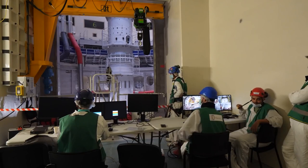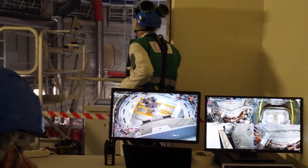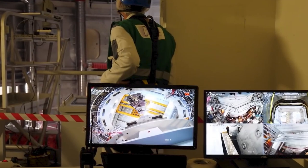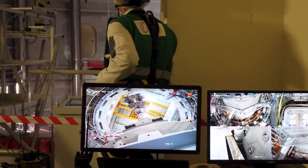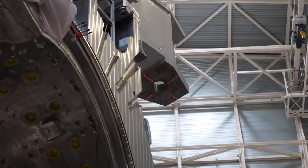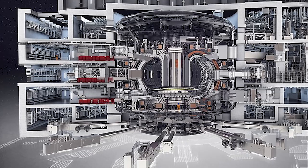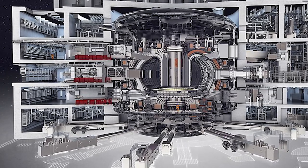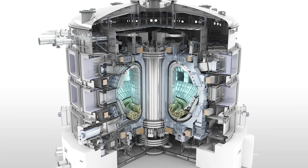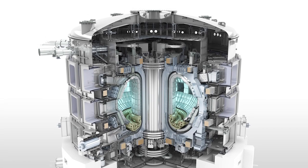ITER is located in the south of France, specifically in the commune of Saint-Paul-lès-Durance, near the city of Aix-en-Provence. The site is located on a plateau called the Plateau de Cadarache, which was chosen for its technical suitability and infrastructure. The location was selected after a worldwide search that evaluated more than 30 different locations. The ITER tokamak will use a mixture of two isotopes of hydrogen — deuterium and tritium — as fuel. These isotopes will be heated to millions of degrees Celsius, creating a plasma that will fuse together and release a large amount of energy in the form of heat and light.